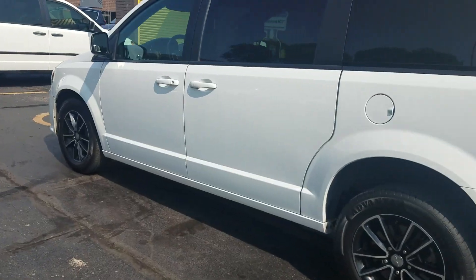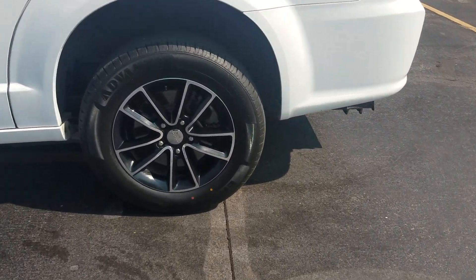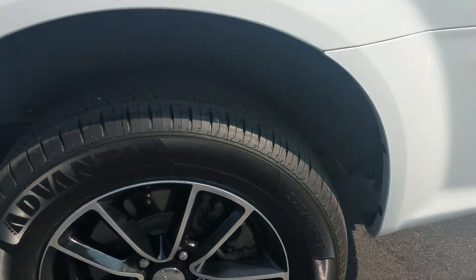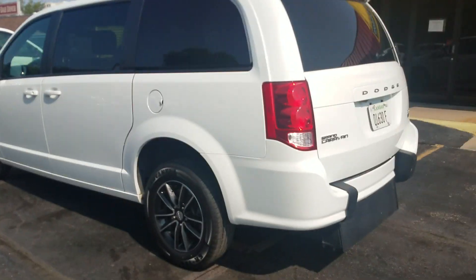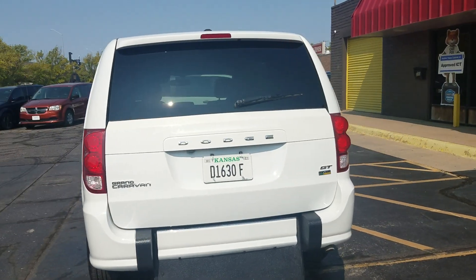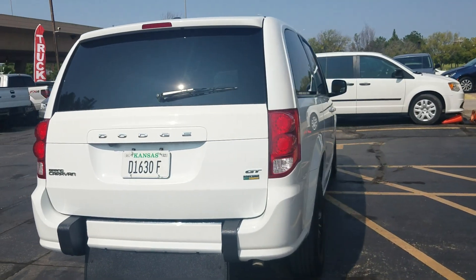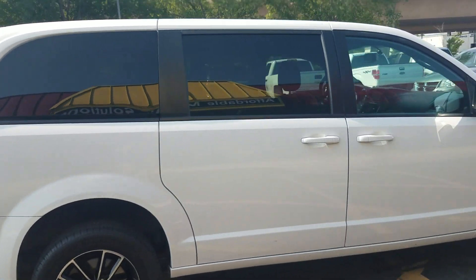Exterior of the van is very clean. Tinted windows in the rear, alloy wheels, brand new tires on the rear. Walking under the van — very hard to find a dent or scratch on this van. I'm not saying it's perfect, but it's sure not far from it. Super clean, very well taken care of.